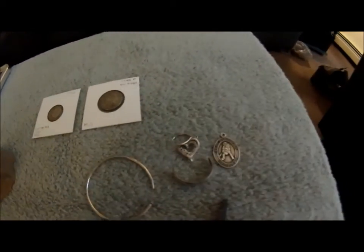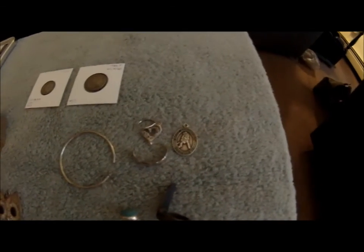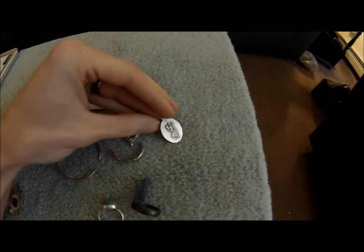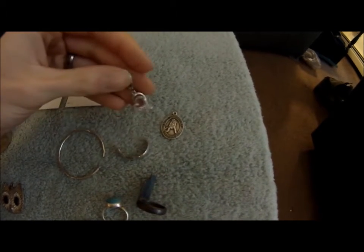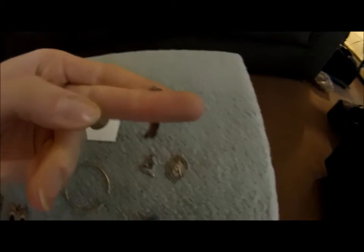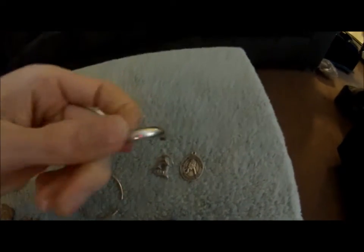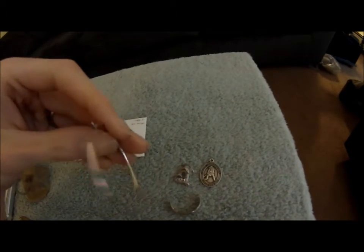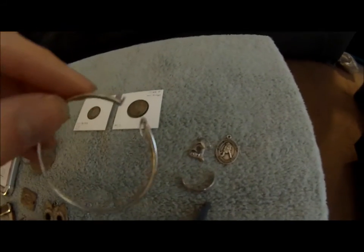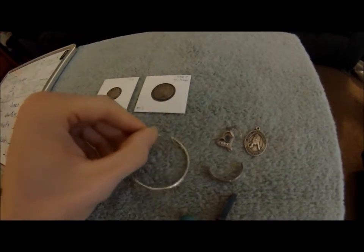These three silver items I actually found at the elementary school here in Dover that I went to for fourth grade, and then I went to middle school. This was at the basketball park — it says 'St. Christopher Protect Me' and says Sterling on the back. This one is stamped 925, it's a heart with 'mom.' And then this was just a silver loop earring — you can see where the stud was for the ear, that broke off, but I did get it tested and it is silver. I also just happened to eyeball this one in a parking lot, and it's stamped 925 on the ear loop piece, written right on the little ear stud part.